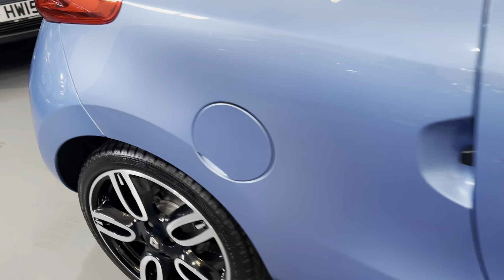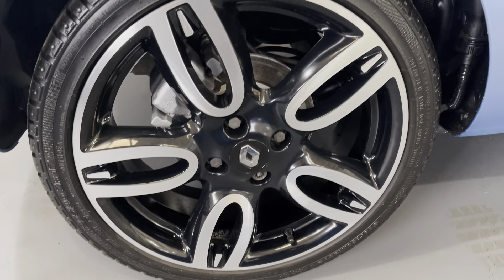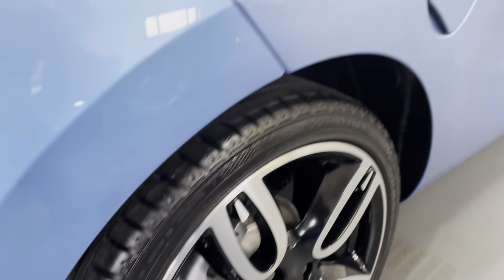Moving up to the rear wheel, you can see that's exactly the same Continental tyre as well — excellent level of tread.